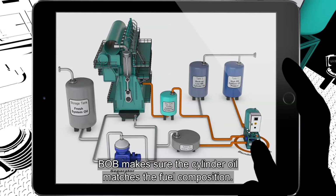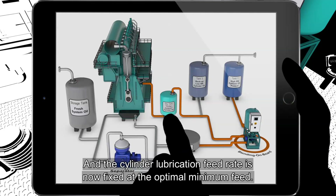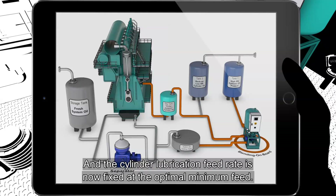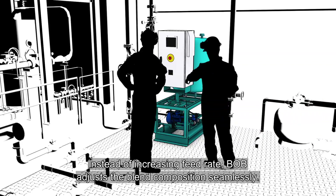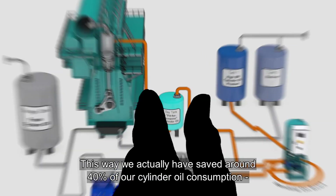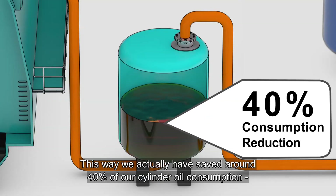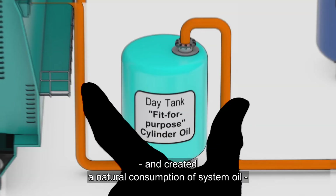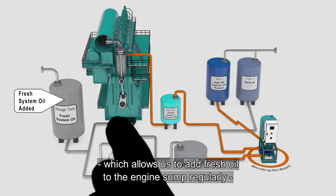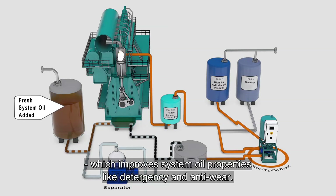BOB makes sure the cylinder oil matches the fuel composition. The cylinder lubrication feed rate is now fixed at the optimal minimum feed. Instead of increasing the feed rate, BOB adjusts the blend composition seamlessly. This way, we have actually saved around 40% of our cylinder oil consumption and created a natural consumption of system oil, which allows us to add fresh oil to the engine sump regularly — improving system oil properties like detergency and anti-wear.